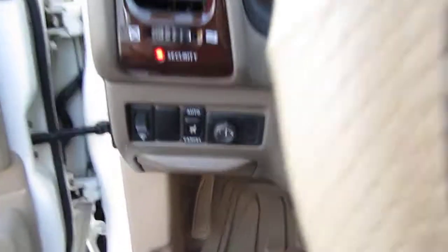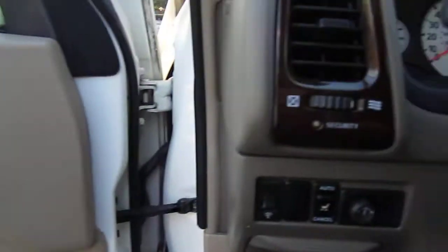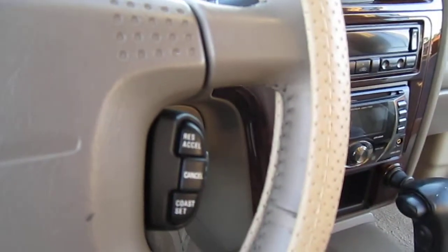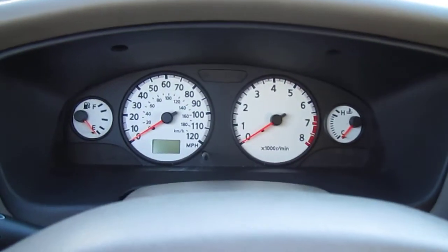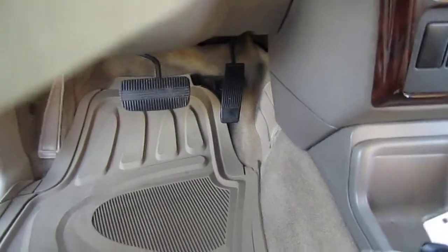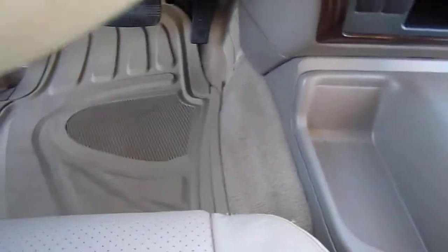All weather floor mat on the driver's side. We have memory seats here on the door. There's your power mirrors, volume control, and cruise control over here. Nice white gauges, gives it that racy feel. Fog lights here. Comes with Nissan keyless entry.